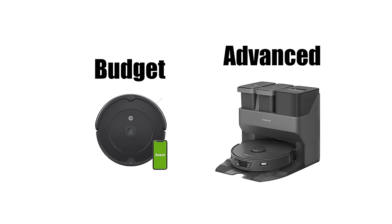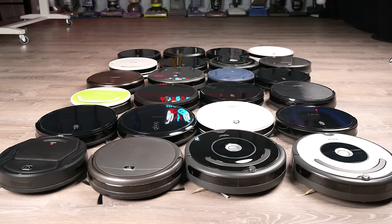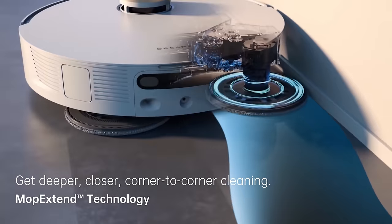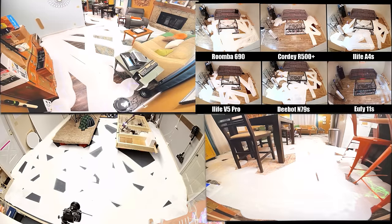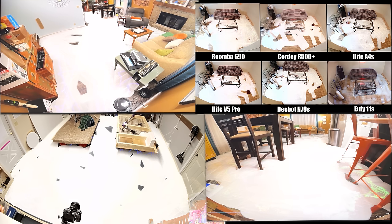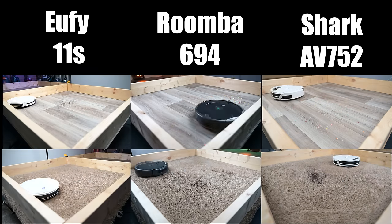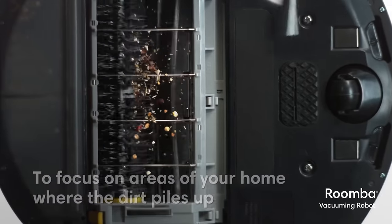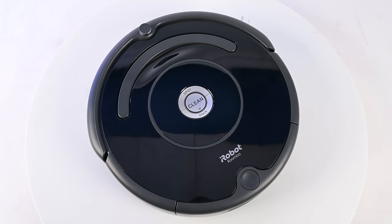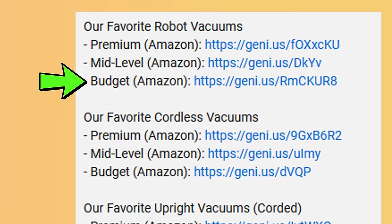There are basically two main categories of robot vacuums. The first is budget robot vacuums, which haven't changed much in 20 years. The second is advanced robot vacuums, where there is basically an all-out arms race with manufacturers adding new features every week. Budget robot vacuums are very simple in terms of navigation — they don't make maps, they just bounce around more or less randomly using sensors to cover the floor plan until the battery runs low and they return to base to charge. In my opinion, iRobot dominates this budget category, and whatever the current Roomba 600 series is when you're watching this is probably our number one pick.